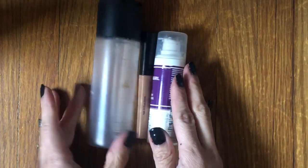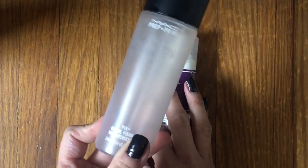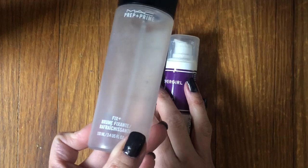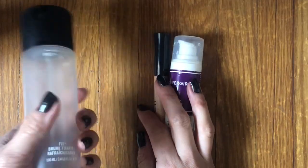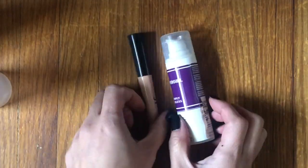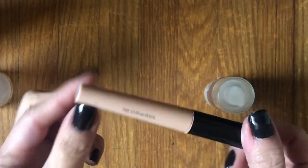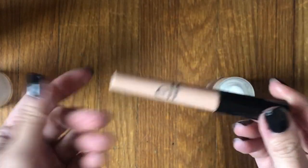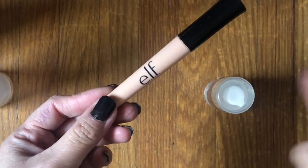For other face products, I used up one face setting spray — the Fix Plus. Good product but not necessary in my collection. I would repurchase if that's what I'm looking for, but it is expensive and you can get cheaper ones from e.l.f. I used up one eyeshadow primer — the e.l.f. Sheer Eyeshadow Primer. Really, really good. Nothing extraordinary to say — just a really good budget primer. Excited to finish it up because it's been in my collection forever.